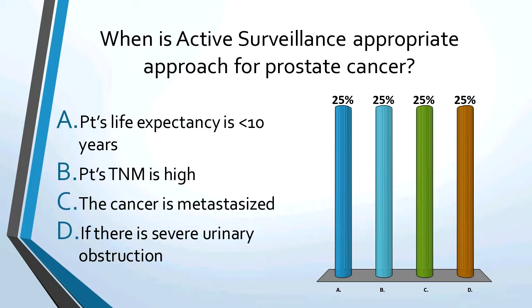Practice question: when is active surveillance appropriate for prostate cancer? The answer is when the patient's life expectancy is less than 10 years.